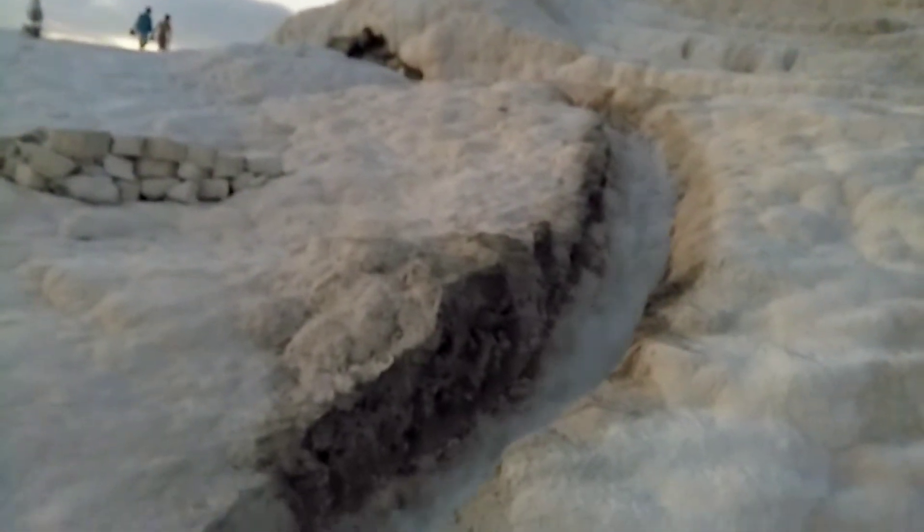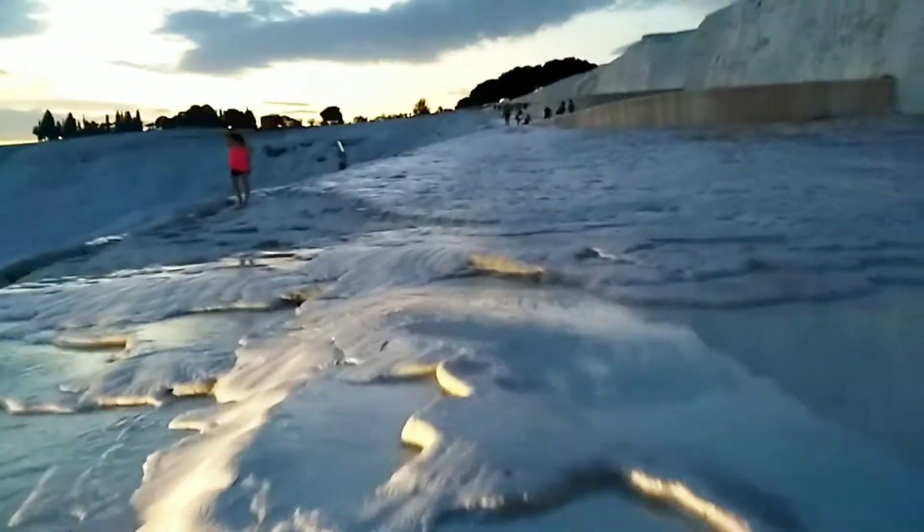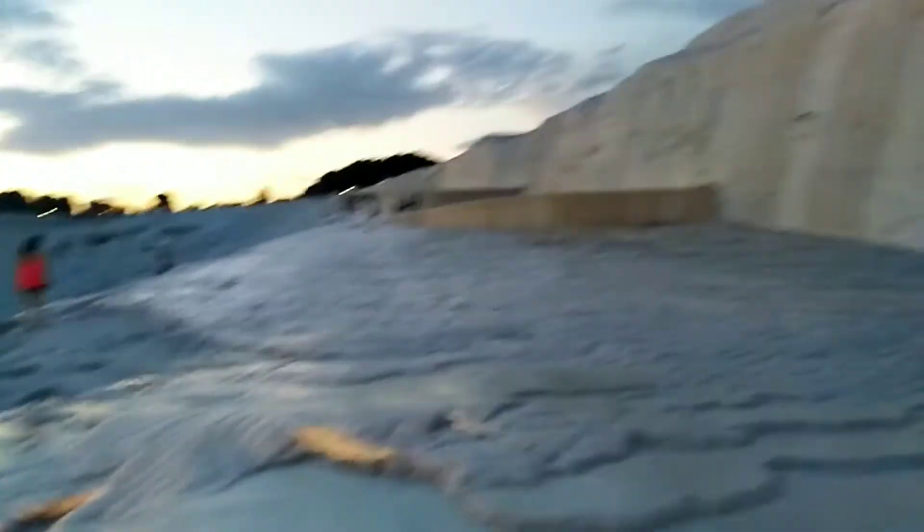Pamukkale is absolutely beautiful, guys. To protect the nature and the environment of Pamukkale, we have to walk like this — without any shoes — to keep this nature literally healthy for the future as well.